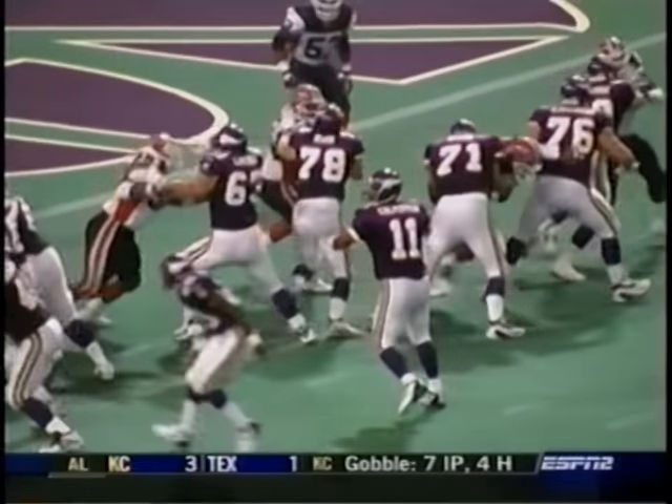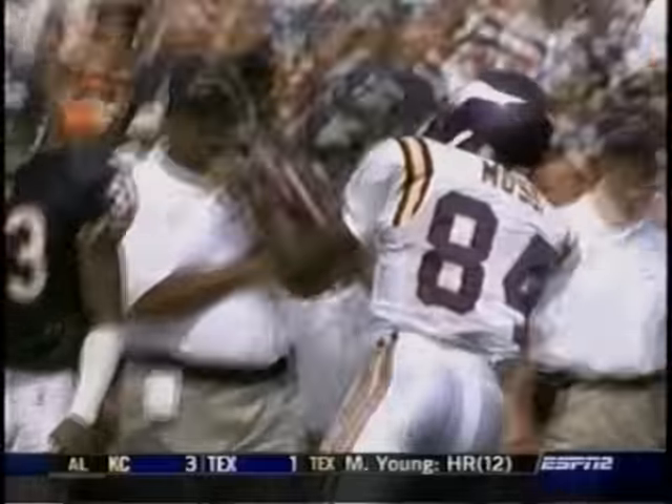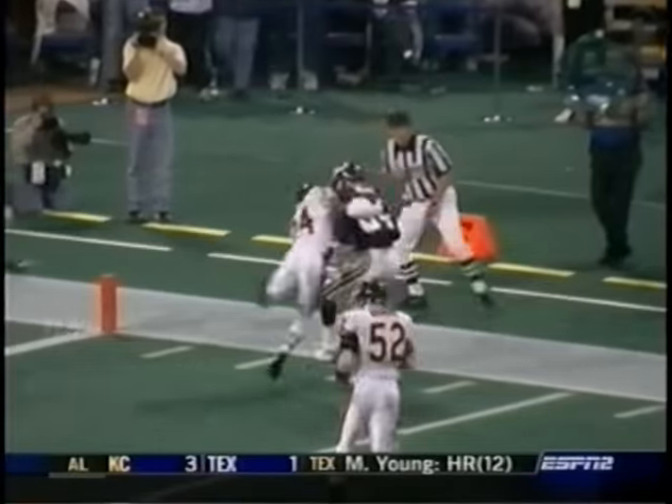No other pitch-and-catch combination is more prolific. Deep down the left sideline for Randy Moss — caught, TD! Moss led the NFC in both receptions and receiving yards. He's caught passes in all 80 games he's played, more receptions and more yardage than any fifth-year receiver.